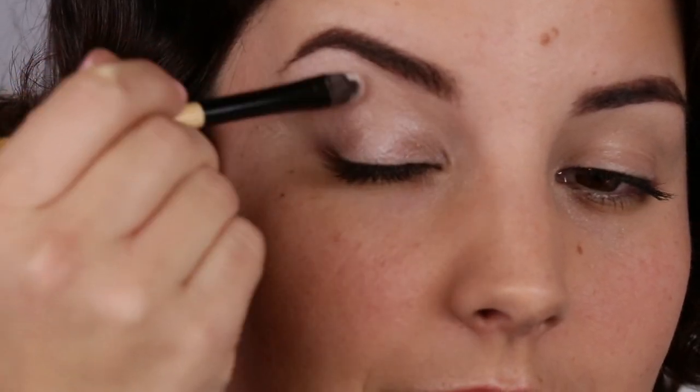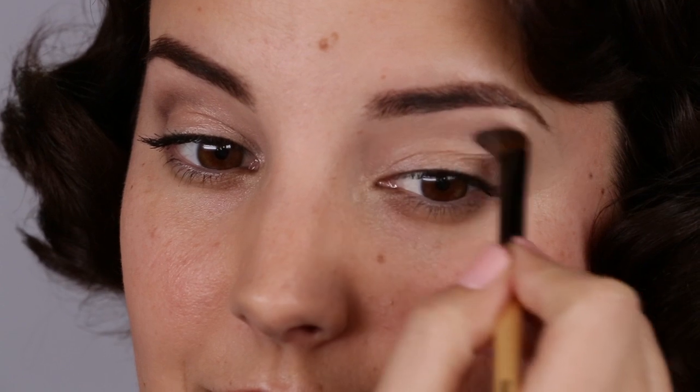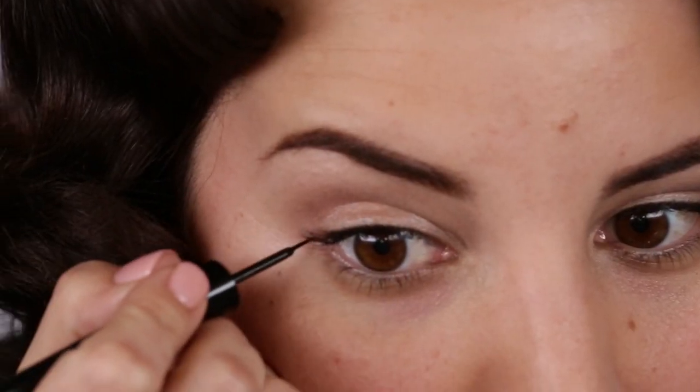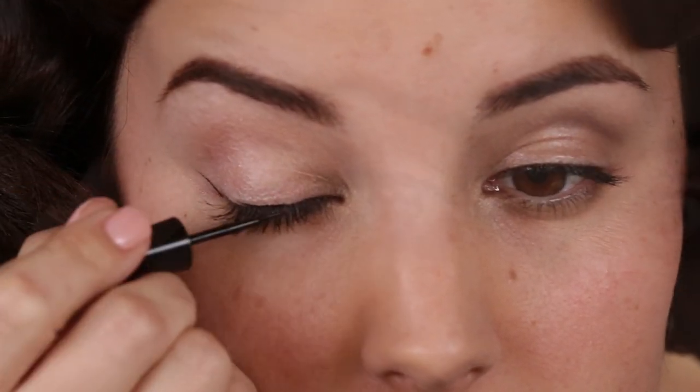Using the base shadow, blend from the lash line to the brow bone. Then slightly contour the eye by blending brown shadow into the crease. Easily line the eyes by drawing the wing at the corner of the eye, then line along the lashes to connect.